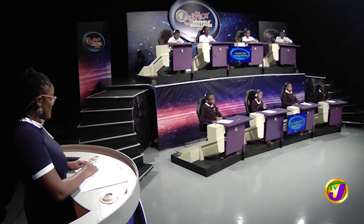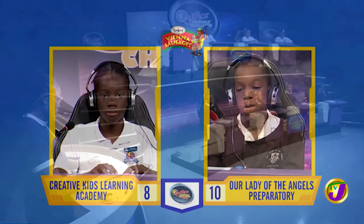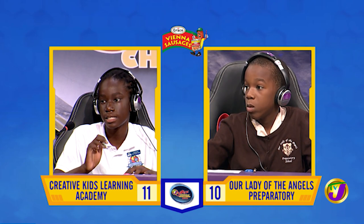Taking us now to our next face-off in the category of science. It's between Mackay Collins of Creative Kids Learning Academy, up against Matthew Miller of Our Lady of the Angels Prep. Mackay, in the water cycle, water returns to the atmosphere through what process? [Mackay:] Evaporation. That is correct. Is broccoli the root, stem, or flower of a plant? [Mackay:] Flower. That's right. What's the name for the part of an experiment which can be controlled, fixed, or changed? [Mackay:] Variable. That's correct. Why do the muscles in the iris of the human eye contract and relax? [Mackay:] To allow less light to enter the eye. Judges? Not accepted. That's incorrect.